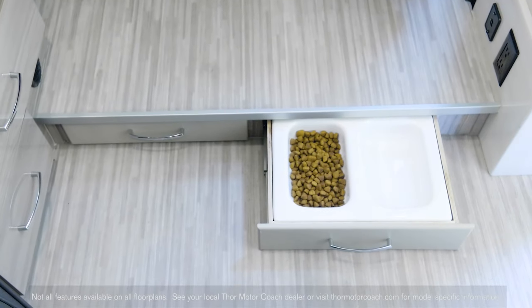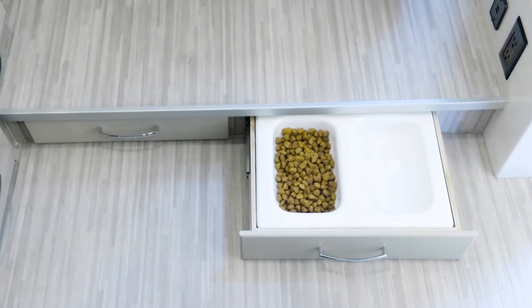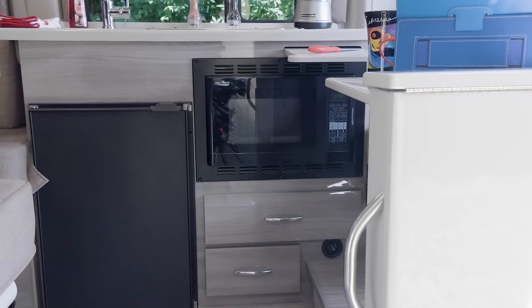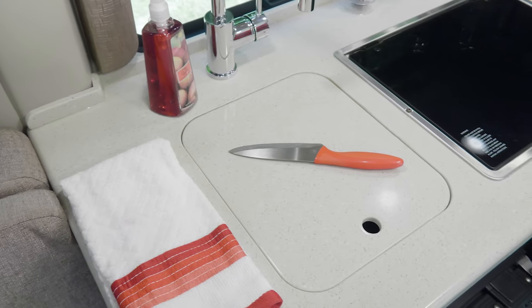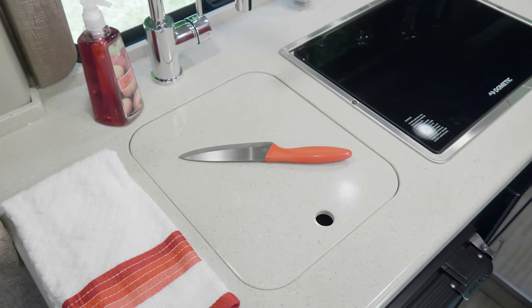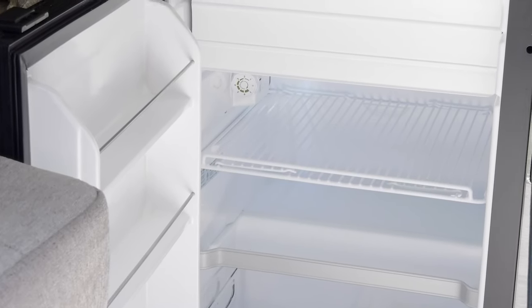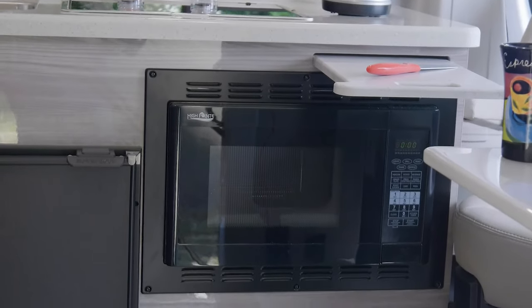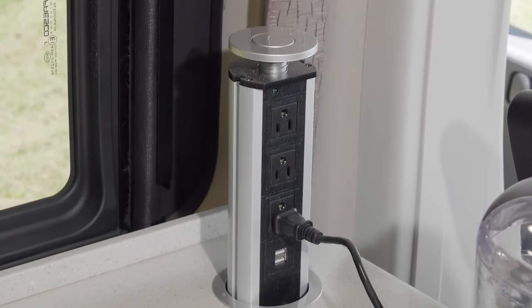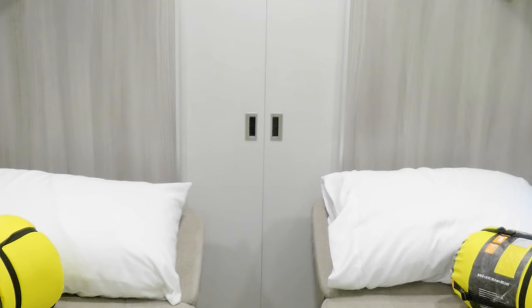There's something in the Sequence for everyone to love, even your furry friends — check out this pull-out food and water dish. The kitchen packs all the features you need to create culinary magic. You'll find solid surface kitchen countertops and sink covers, a stainless steel sink, a 12-volt electric fridge, a 2-burner gas cooktop with lighting above, a convection microwave, a 110 pop-up outlet with USB ports, and this trick pull-out cutting board.